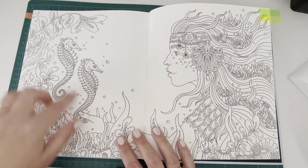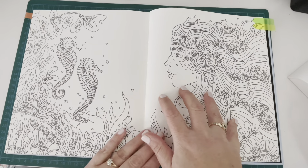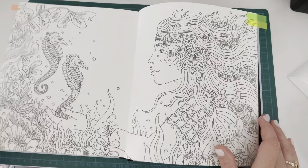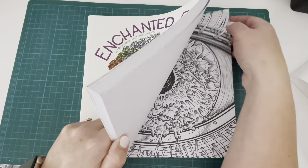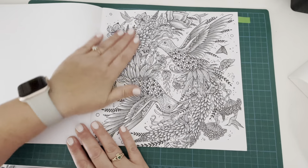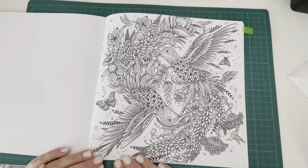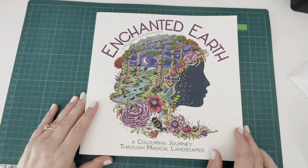I also have Soulmates by Hannah Carlson with a double page spread of two seahorses, which would work for both this prompt and Under the Sea. But the page I'm pretty sure I'm going to do is from Enchanted Earth by Melpomeni Chatsapanagitu. This will be a buddy colour with the wonderful Erica from Elm Colors — we've chosen a gorgeous hummingbird page which works for Happily Ever After because there's a pair. Really looking forward to this one.